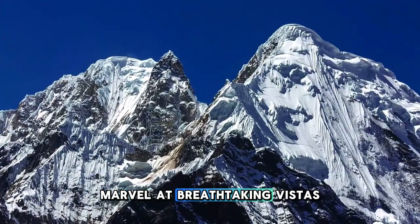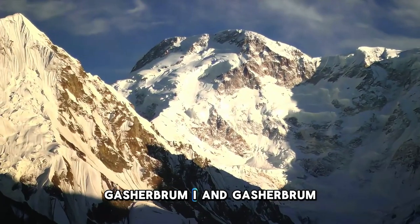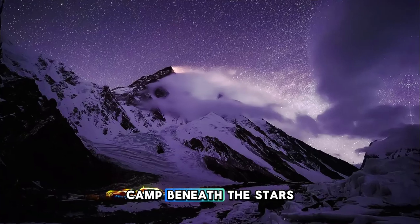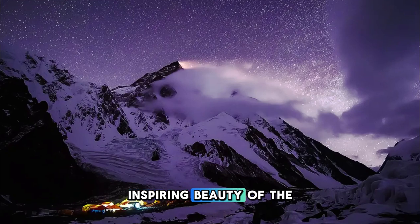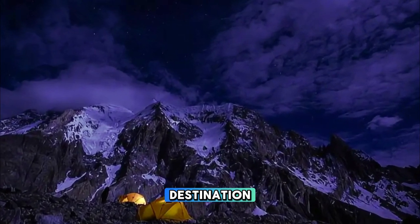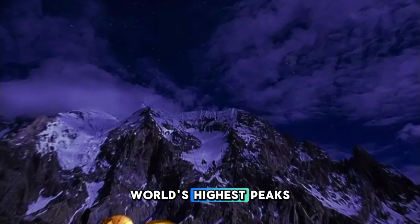Marvel at breathtaking vistas of towering peaks, including Broad Peak, Gasherbrum I, and Gasherbrum II, as you make your way to the Base Camp. Camp beneath the stars surrounded by pristine wilderness and immerse yourself in the awe-inspiring beauty of the Karakoram range. K2 Base Camp is a bucket list destination for adventure seekers and mountaineers seeking to conquer the world's highest peaks.